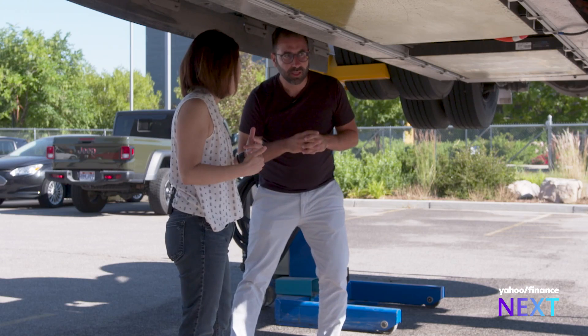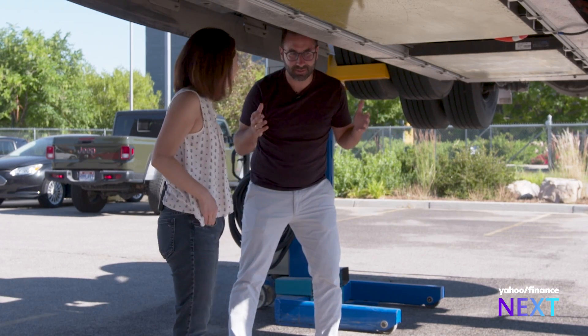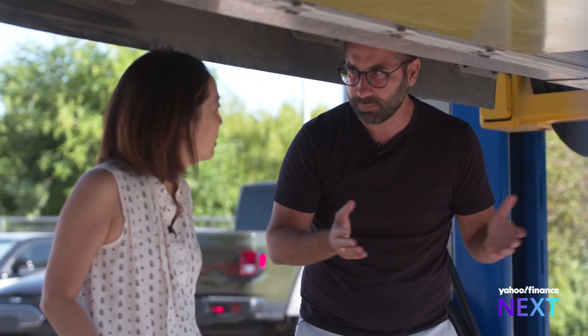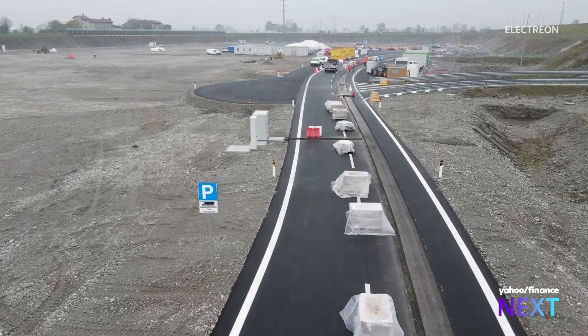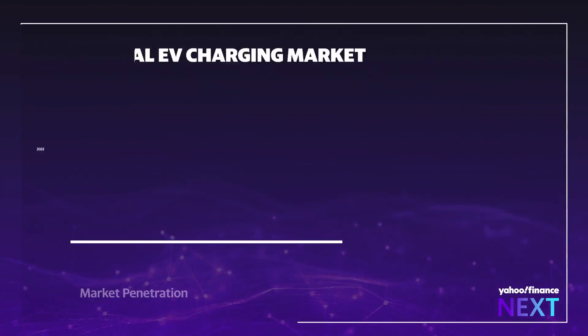Would these batteries be smaller if they can charge more constantly? Absolutely, because right now you need a lot of batteries due to range anxiety. If we're constantly charging, you don't need big batteries. It's a potential breakthrough for a market poised to quadruple by the end of this decade, according to PwC.